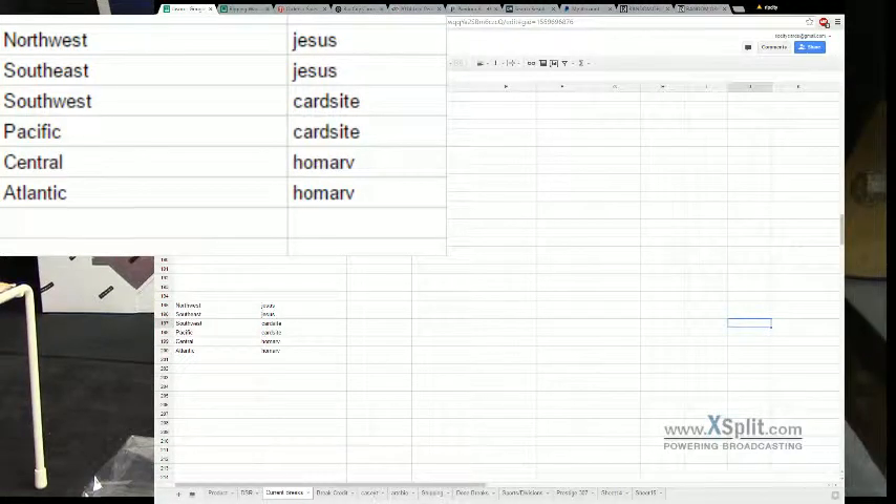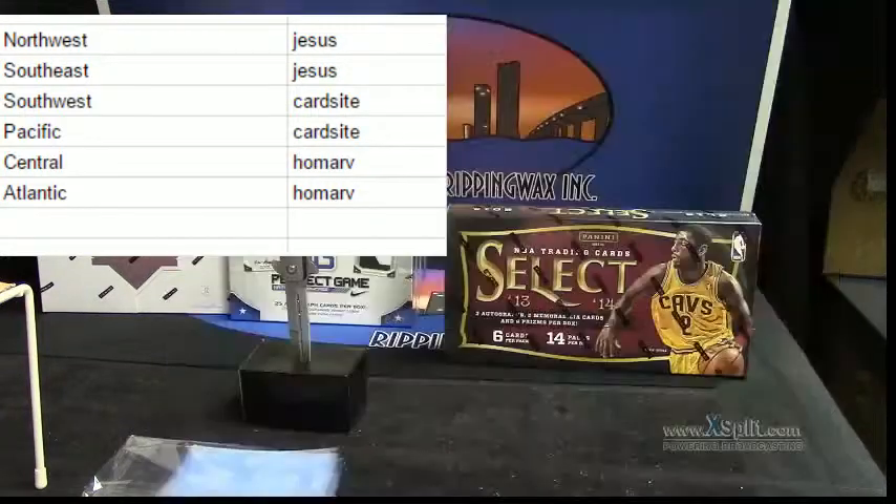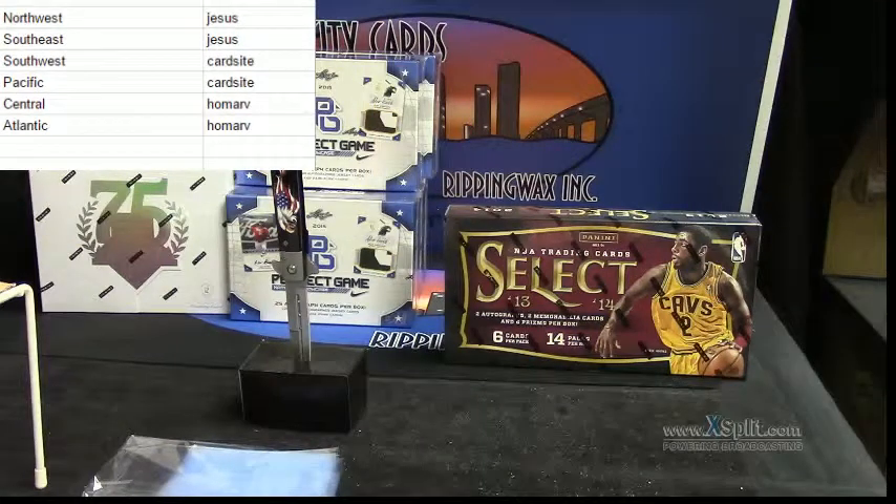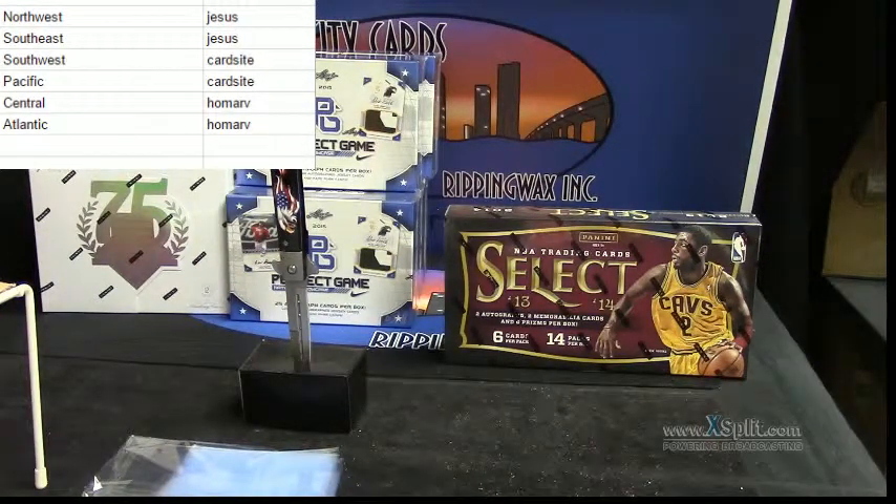Alright, check that out. Oh, that is badass, Frank. Is that dated on the inside? That's pretty sweet. So, I have northwest and southeast — I have nothing. I'll snap. I mean, everybody knows what they got: northwest, southeast.